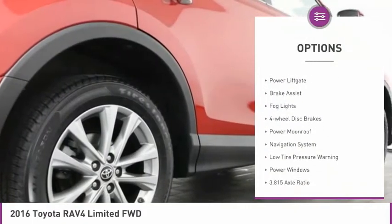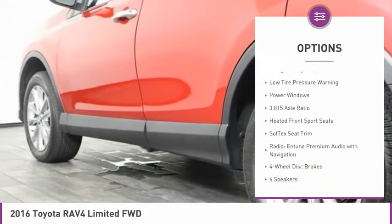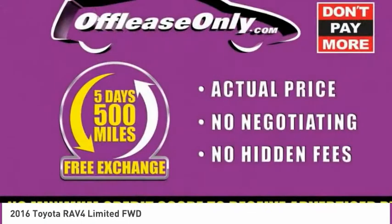Electronic stability control, alloy wheels, power liftgate, brake assist, fog lights, four-wheel disc brakes, power moonroof, navigation system, low tire pressure warning, power windows.